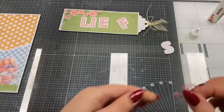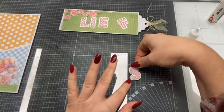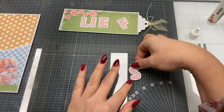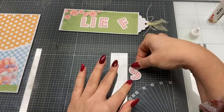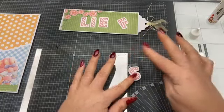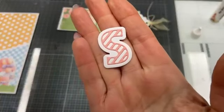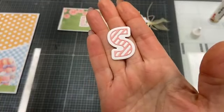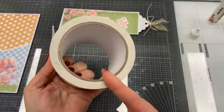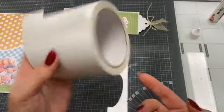Ik zie allemaal mensen die nog lekker mee willen doen aan de winactie. We gaan de prijsjes verloten onder de mensen die bestellen voor een tiki mandje. Dan heb je zo je letter netjes op je ondergrondje geplakt zonder dat je geklieder hebt met lijm. Dat is de craft tape van Studio Light — er zit 10 meter op een rol en die kost 7,99 euro.